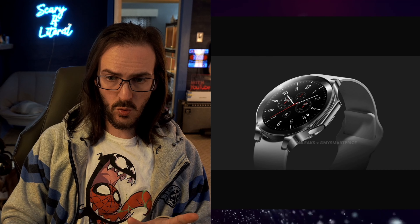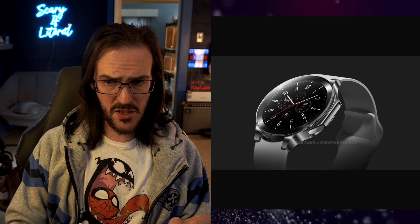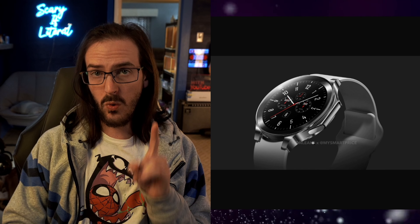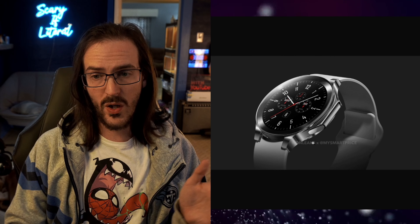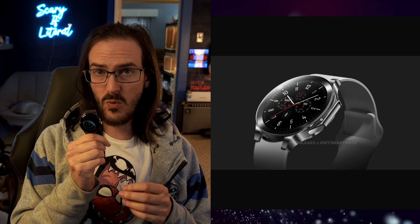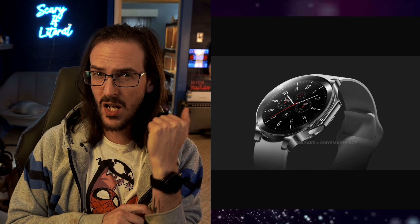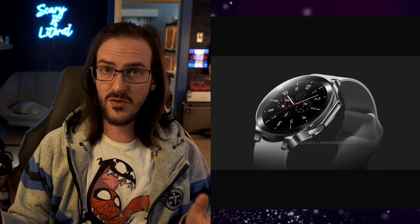I'm hoping this is like a standard 22 millimeter watch band like we got before, because that means you can swap bands out really easily. We are looking at a 1.43 inch AMOLED display, which is slightly larger than the 1.39 inch display on last year's variant. We're also going to be getting a pretty big upgrade in terms of internals. The OnePlus Watch 1 used a weird three-processor setup, but this time around they're just going to be using the Qualcomm Snapdragon W5 Gen 1 — the same processor that I believe is in the Pixel Watch 2, and also in the TicWatch Pro 5 that I'm using.